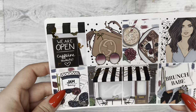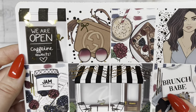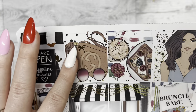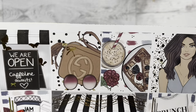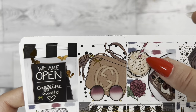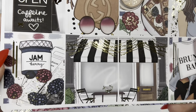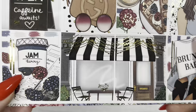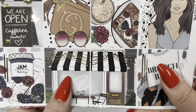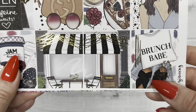Our next kit is Brunch — who doesn't love brunch? It's in gold foil. The full boxes say 'We are open, caffeine awaits' with a designer bag and cute sunglasses in the background. Those waffles look amazing, with iced coffee on the side. We have our fashion girl in her brunch outfit. Over here there's jam with gold tone accents, underneath looks like a fashion newspaper, and then the full scene of the front of the brunch place.